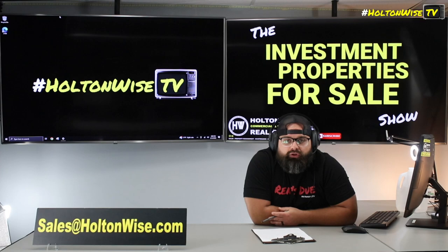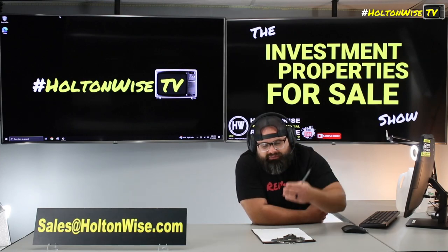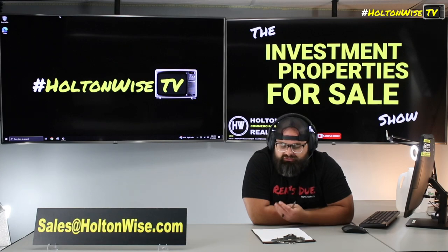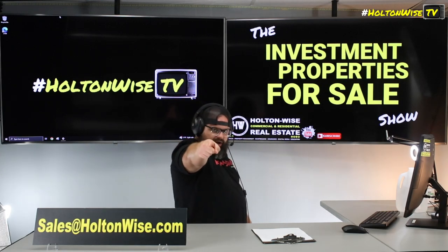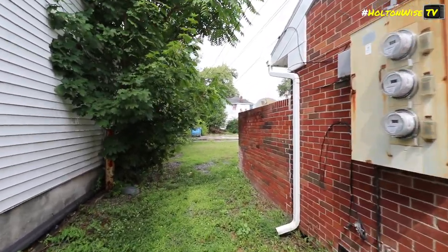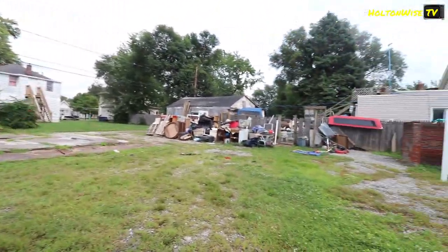Last but not least, if you guys need referrals for long-term lenders — for when you want to do that refi or buy other properties across the USA that don't have seller financing like this one — I can set you up. I've done over $200 million worth of transactions in Ohio and I run a $75 million management portfolio. I'll give you my curated list of lenders. Just shoot us an email at sales@holtonweiss.com and we'll get you that list. Let's rock and roll.